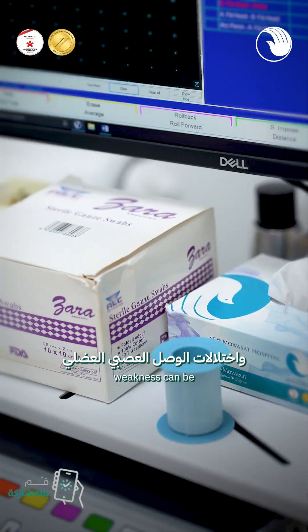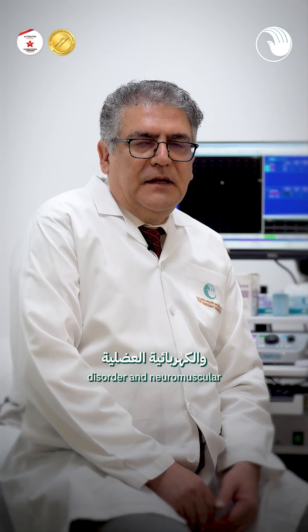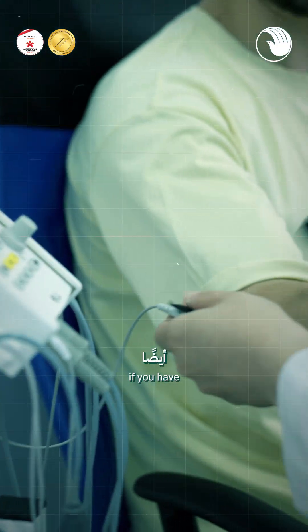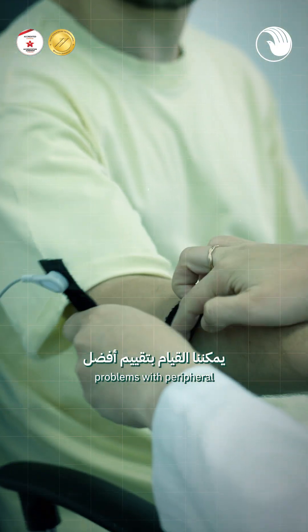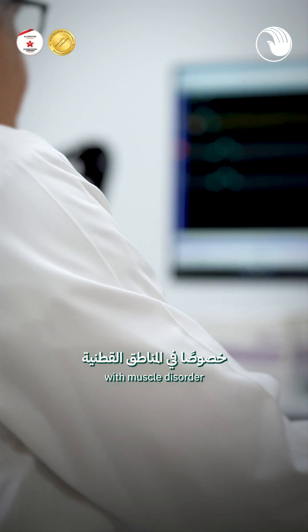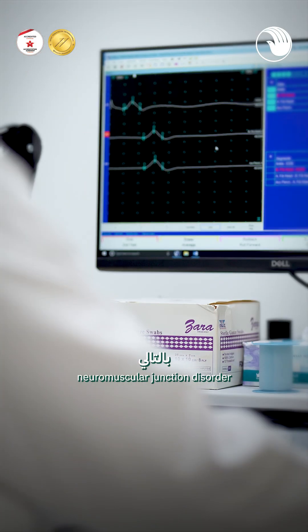On the other hand, weakness can be a symptom of muscle disorder and neuromuscular junction disorder. With the nerve conduction study and electromyography, we can differentiate if you have a problem with peripheral neuropathy, or if you have a problem with muscle disorder and neuromuscular junction disorder.